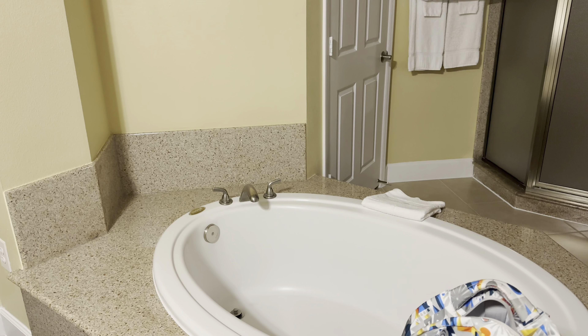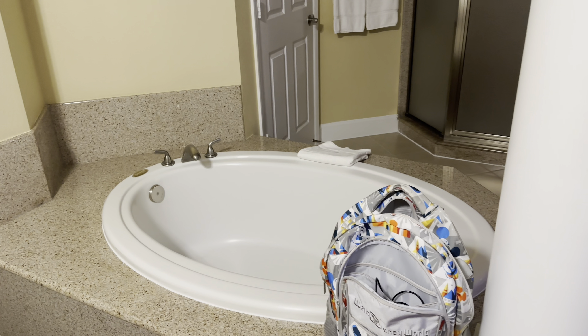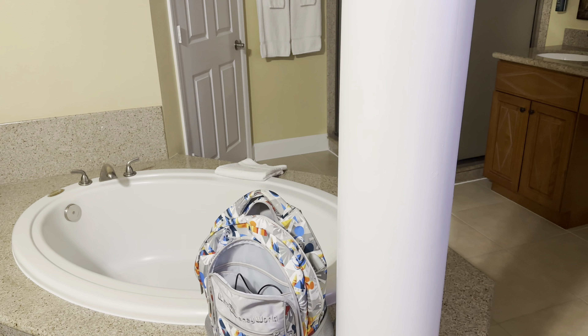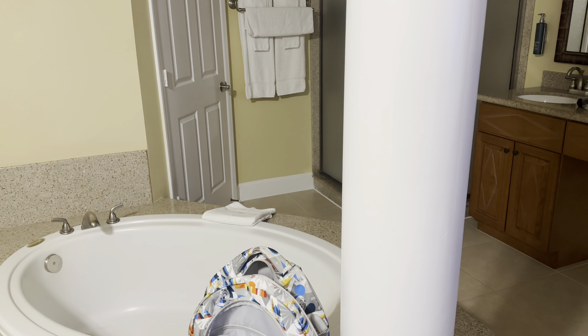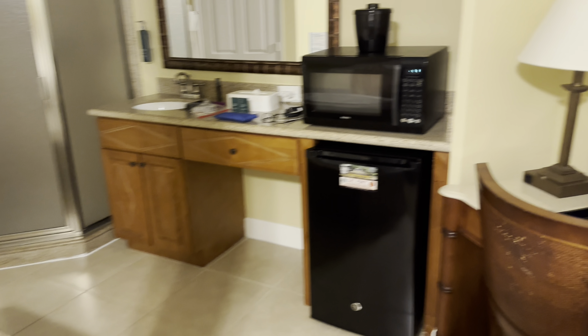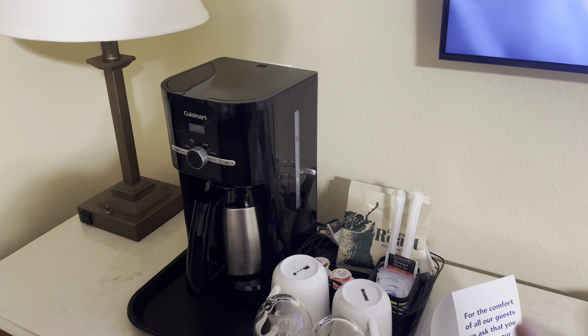Got your normal nightstand, a couple of lamps, got your phone, got a little seating area — one chair — it's a little workstation if you needed it to be.